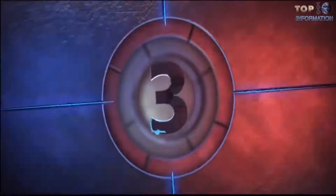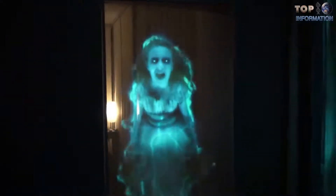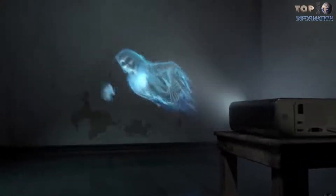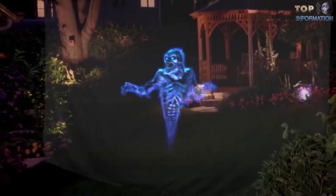Number 3: Event holograms are holographic projection technologies best used for Christmas celebrations, or they may be used at Halloween to have some fun. Developed by company AtmosFX.